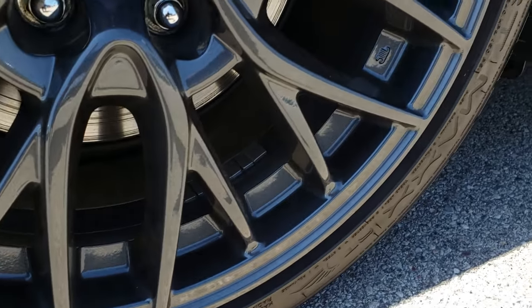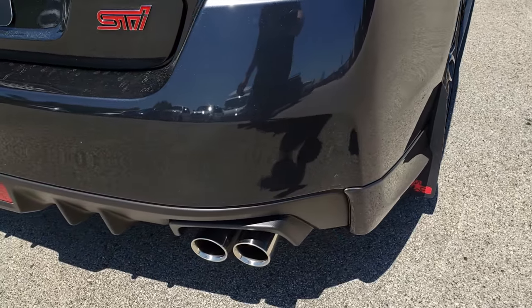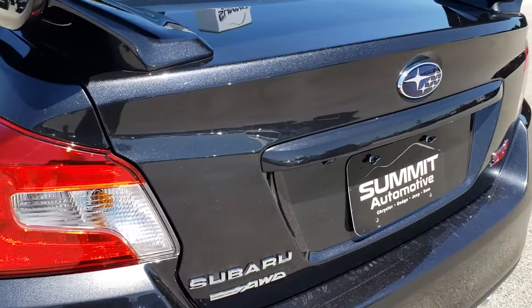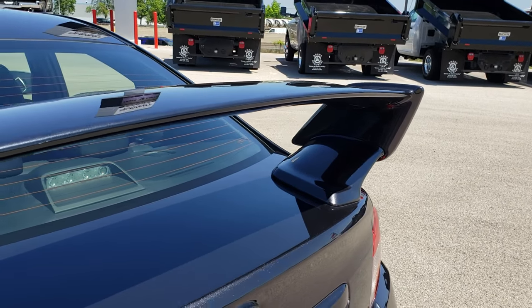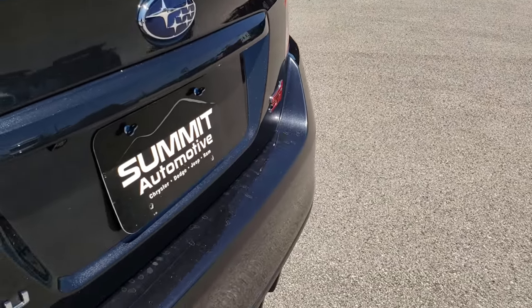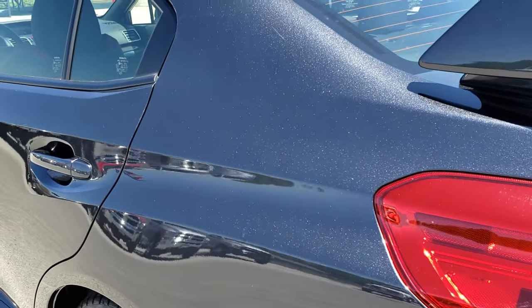This back rim is absolutely perfect as well. As we go around to the back of the vehicle, you can see it has the quad outlet dual exhaust. The rear gate is in excellent condition. It has a nice spoiler in great shape, and no dents, dings, or cracks on that rear bumper. This side of the car is just as clean as the passenger side.